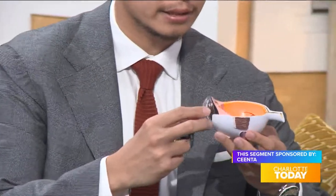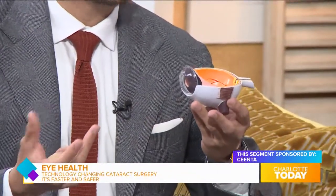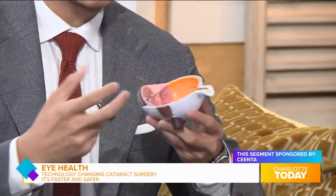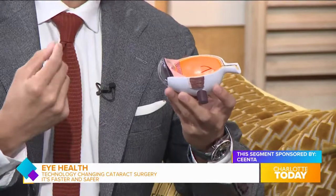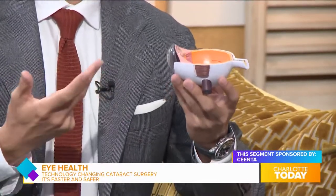For people watching at home who might be curious about how this works, the lens is a clear structure inside the eye that we're born with. It sits right behind the pupil and its function is to focus light so that we can see clearly. There are small muscles that attach all around it that allow it to change shape so that we can see at different distances — far away, intermediate, and close up.